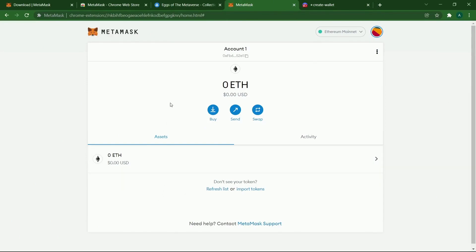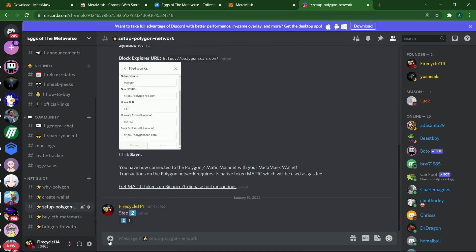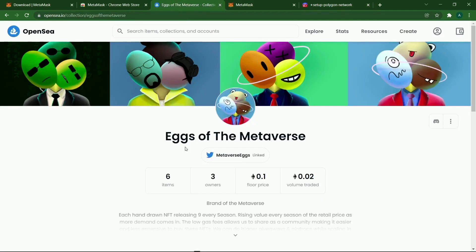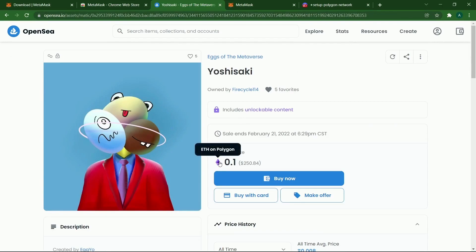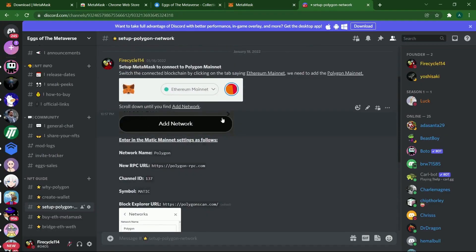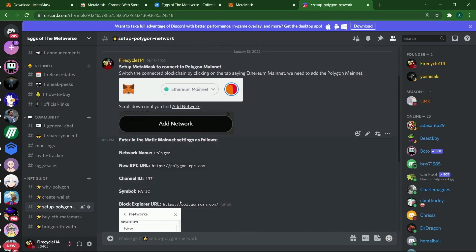Once you're done with that, we've created our wallet but we don't have anything in it yet. Go back to the Discord where I've already laid out the steps. We created our wallet — the next step is going to be setting up the Polygon network. We're on Polygon, which means we're not going to have insanely high gas fees, and we're still going to be using Ethereum, which is very cool.